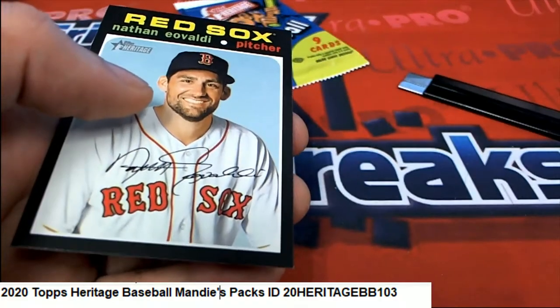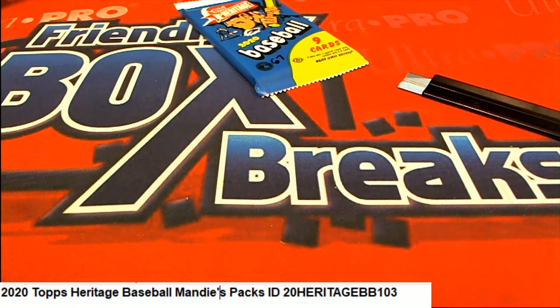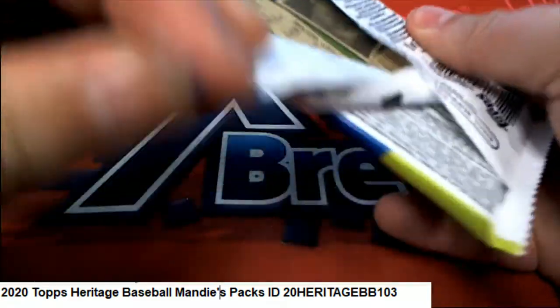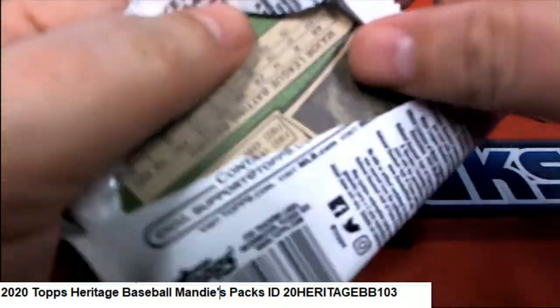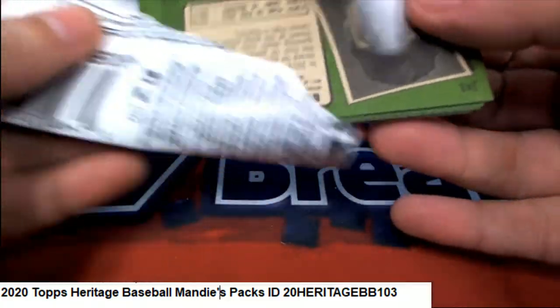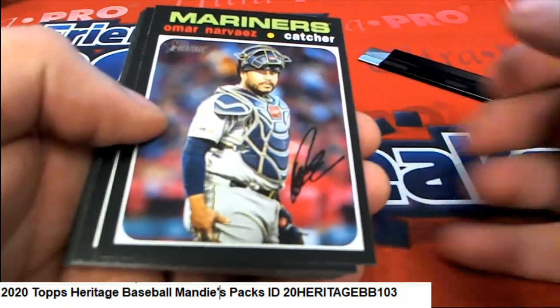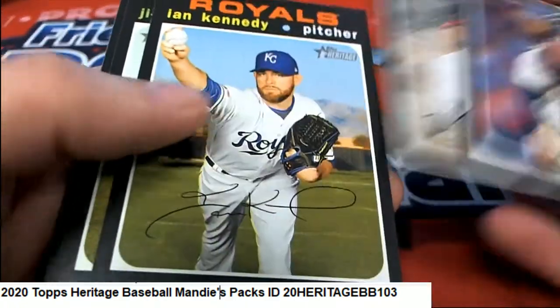Dustin May, Gavin Lux — that's one of the best rookies in baseball to get. Gavin Lux and Dustin May is a really good rookie card. I'll check the backs of these — no big ones there, but the rookie cards are nice. These packs are kind of stubborn compared to some of the other ones. Good luck Mandy — a real autograph, or even no autograph, would be really good because that would mean it's super rare.